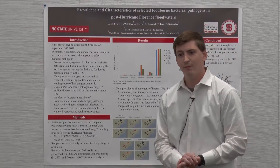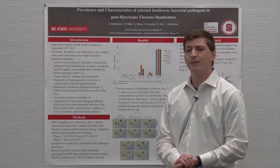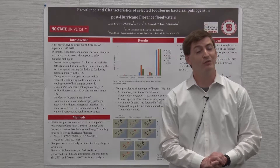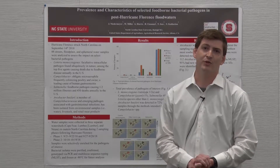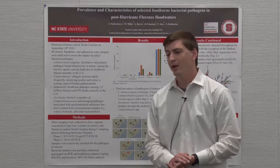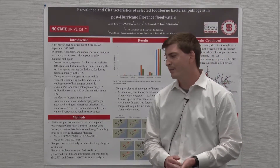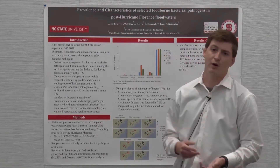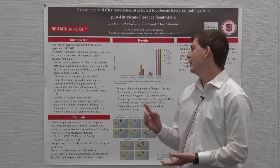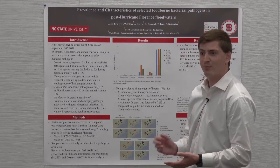A fourth, emerging pathogen that we were not originally looking for was Arcobacter butzleri. This is a member of the Campylobacteraceae family, an emerging pathogen associated with gastrointestinal infections, and it has been isolated from environmental samples like water, as well as livestock, retail meat products, and poultry products.